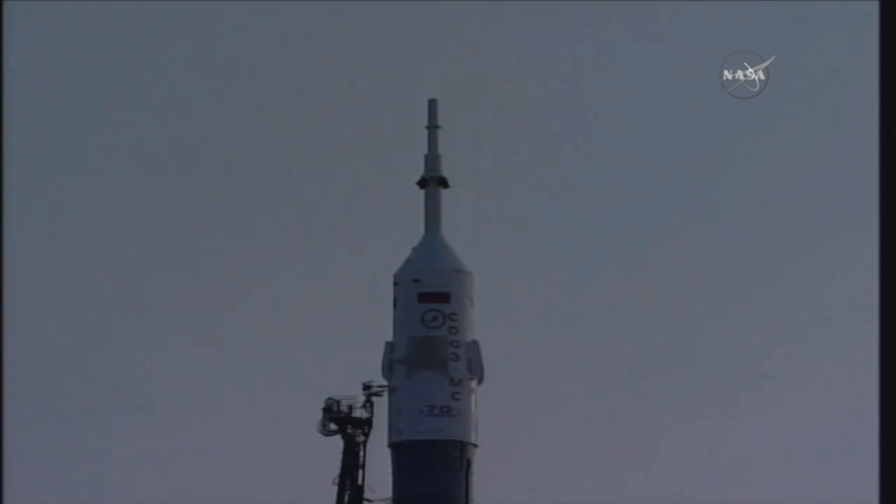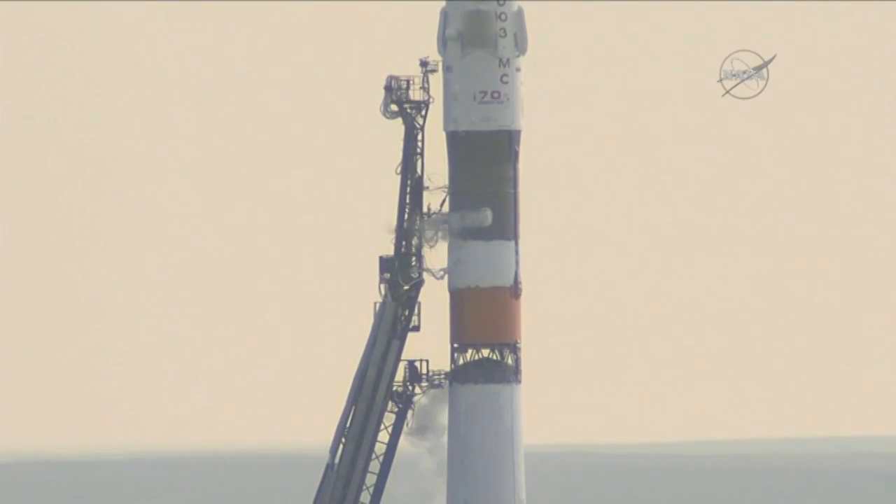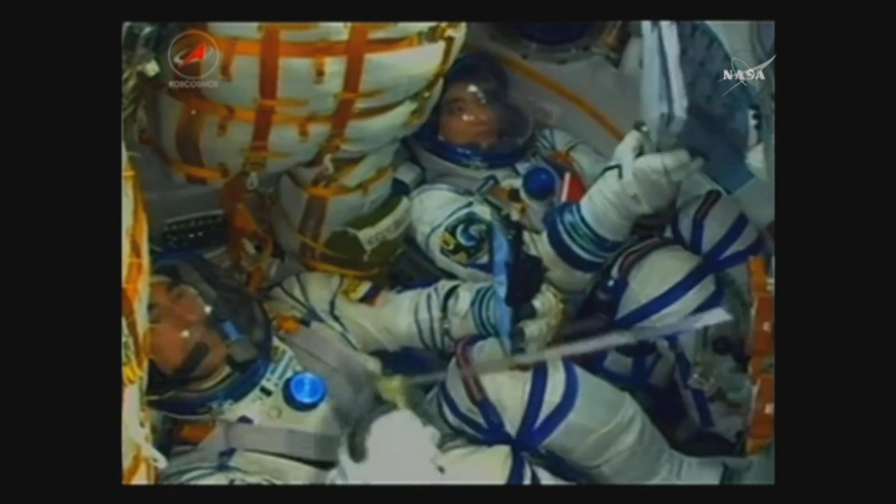Soyuz vehicle gyros and onboard flight data recorders have been activated, and the pre-launch preparations are now complete. The crew has even closed their helmets, which puts them on suit oxygen.